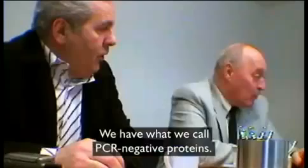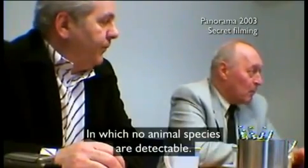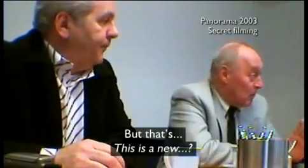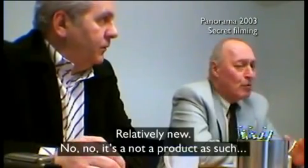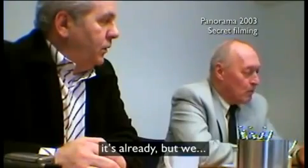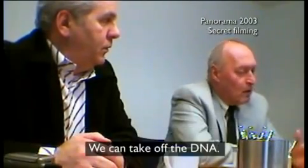It caught them explaining how they could destroy the pork and beef DNA to make it undetectable. 'We have what we call PCR negative. This is what we were interested in, in which no animal species are detectable.' 'But that's... this is a new relative product.' 'That is what I meant with our special techniques — you can take off the DNA.'